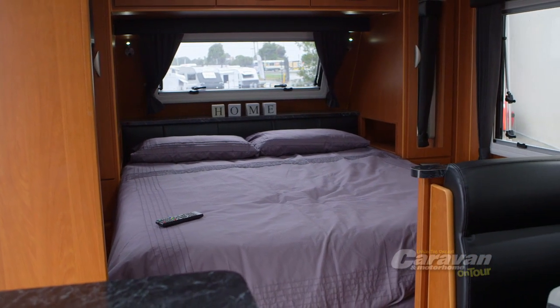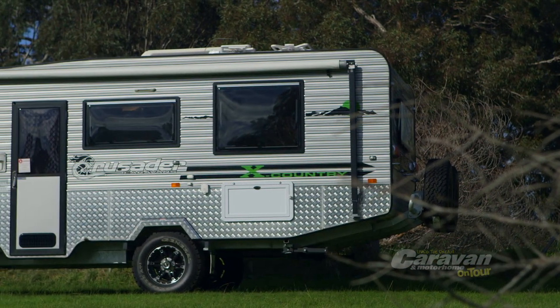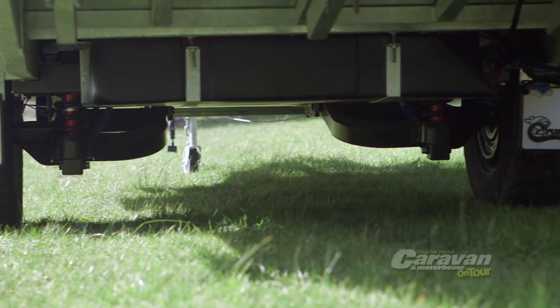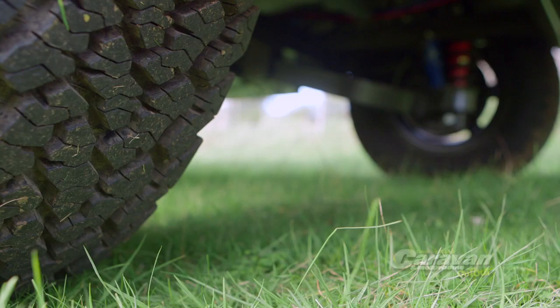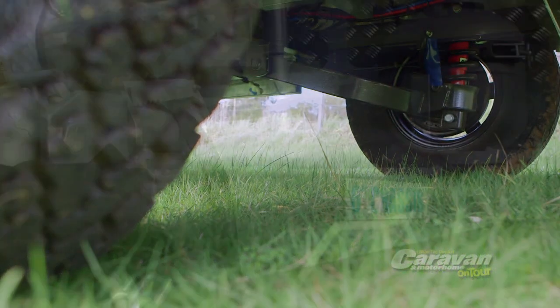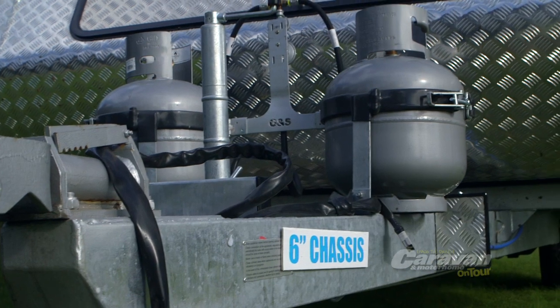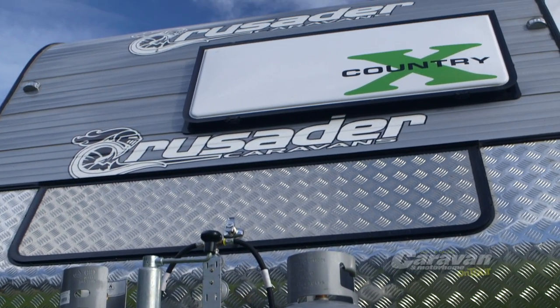Available in your choice of either a single or tandem axle design, the X-Country utilises an innovative Control Rider 3.5-ton independent suspension with concentric springs and shock absorbers for optimum ride quality and clamping. When combined with 16-inch wheels and 6-inch chassis, the results are nothing short of uncompromised when it comes to handling and tracking.